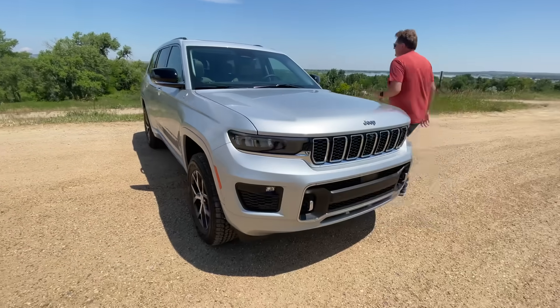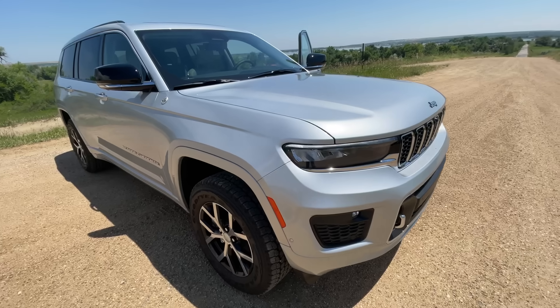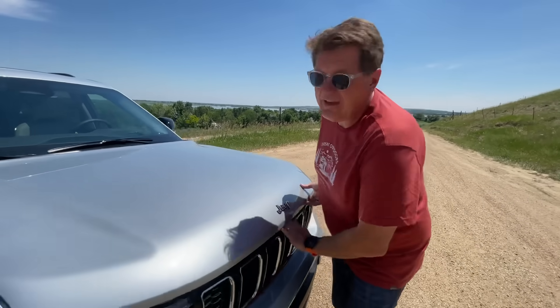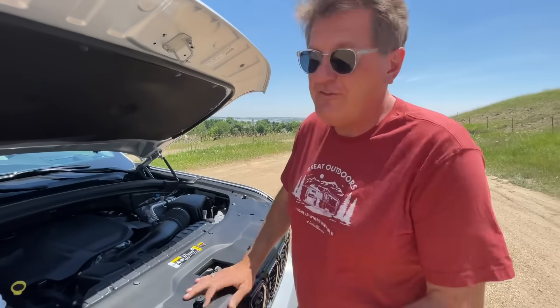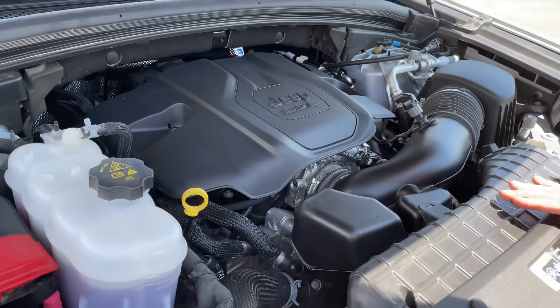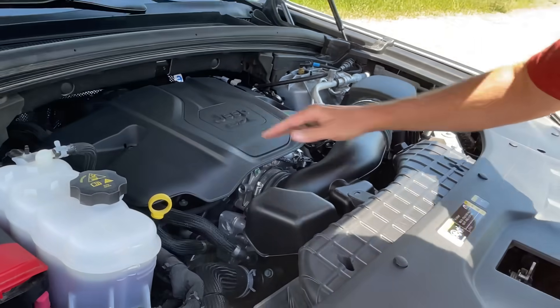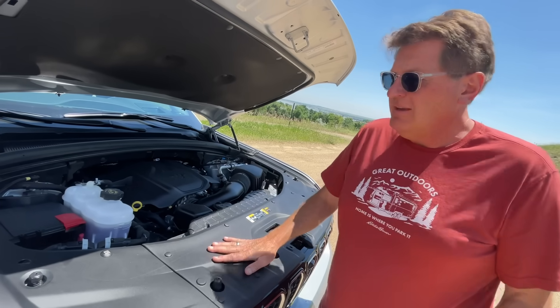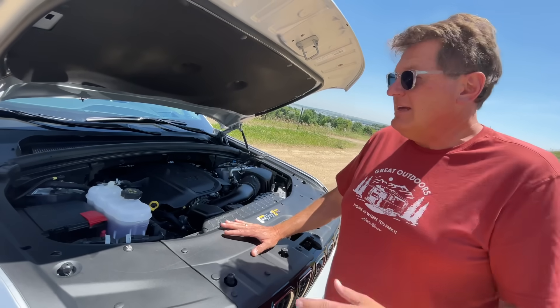The other surprising thing about this is just how much it tows: 7,200 pounds. A lot of people use these as towing rigs, and 7,200 pounds is a lot. Let's look under the hood. This Grand Cherokee has the optional 5.7-liter Hemi — 360 horsepower — paired to Jeep's ubiquitous eight-speed automatic transmission. It's a $3,300 option, and if you want power, you want a Hemi, and you want to be American, that is the power plan to get.